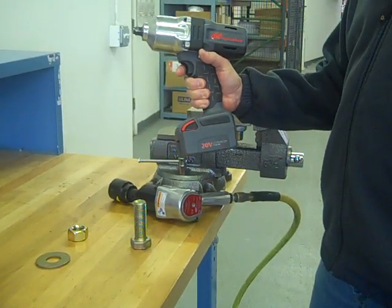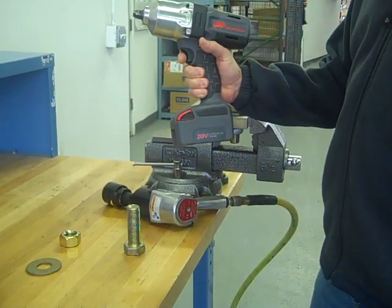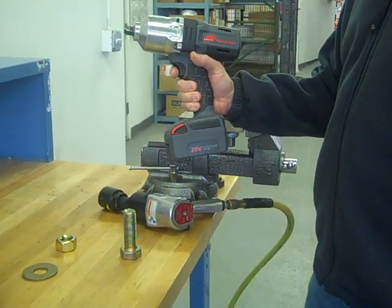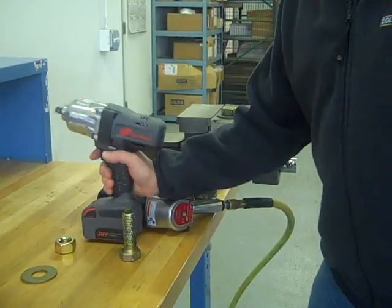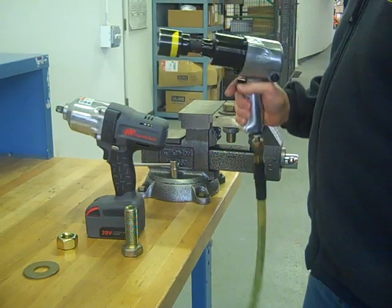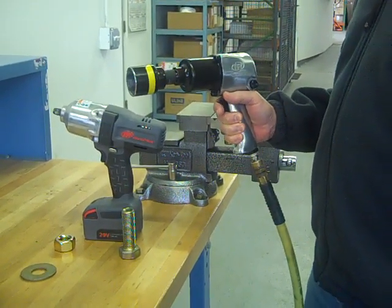Today, Toolsource is going to test the new 7150 cordless impact wrench from Ingersoll Rand. The 7150 is rated at 1,900 blows per minute and a maximum removal torque of 800 foot-pounds. We're going to conduct a comparison test to the Ingersoll Rand 231C, the world's most popular professional impact wrench being used today.